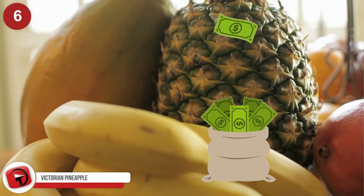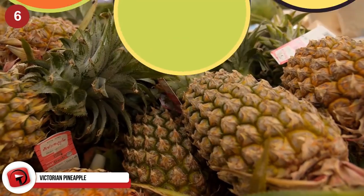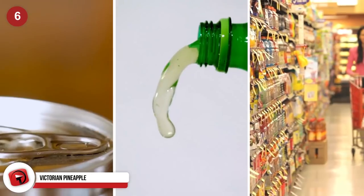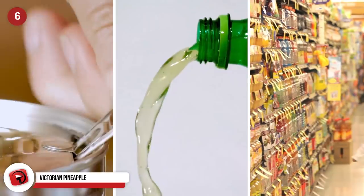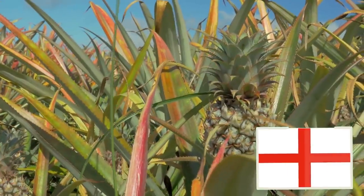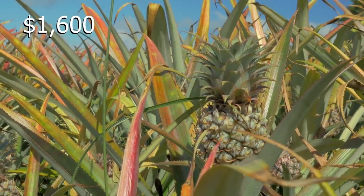Victorian Pineapple. It is now time to talk about the most expensive pineapples in the world. While the pineapple is definitely a tropical fruit, it is not exotic anymore — you can pick up pineapple in a can, in a jar, and a carton of juice at any supermarket in the world. However, in England, specialty pineapples are growing which are estimated to be worth around $1,600 each.